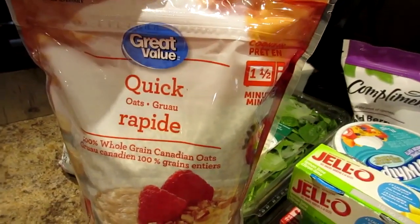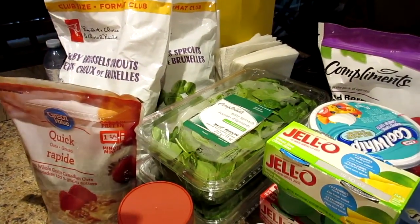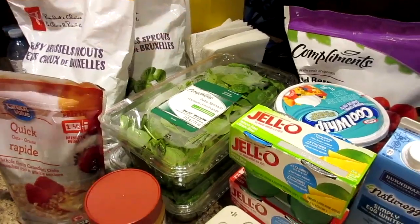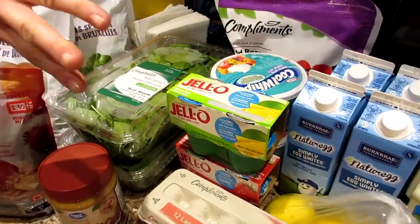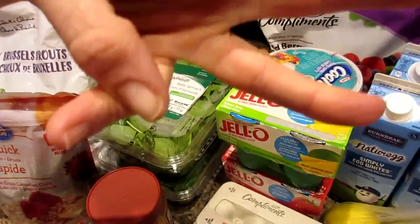We got a bag of quick oats. And this stuff is from Walmart in Canada, Zayers in Canada, and Freshco in Canada. Three stores, boys and girls.